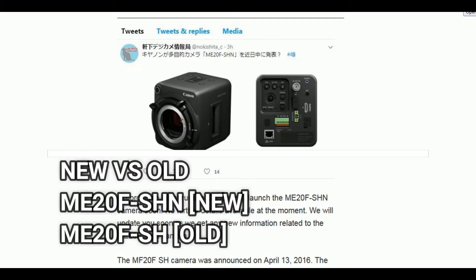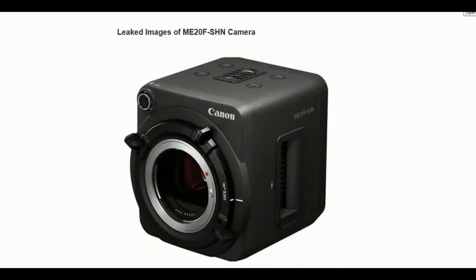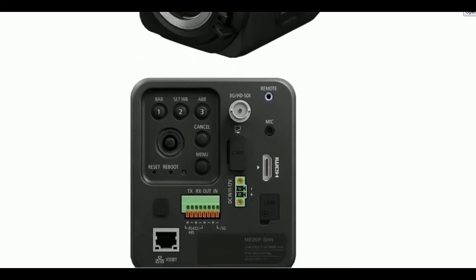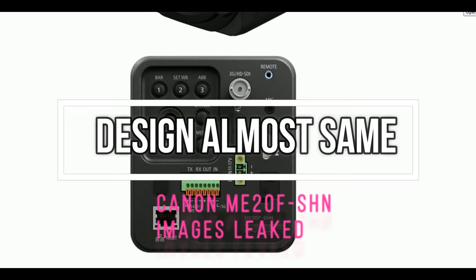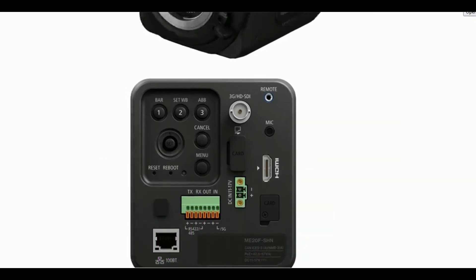The leaked images show that the first front image looks similar to the predecessor, and the rear image has some design changes. But you can see the name printed as ME20F SHN, and everything remains almost the same.